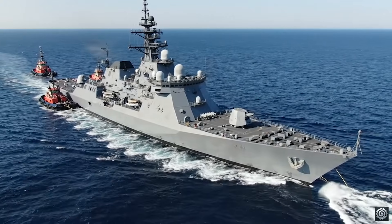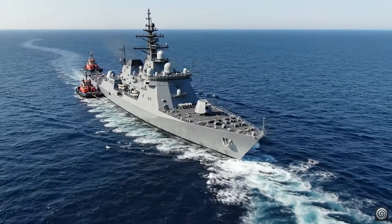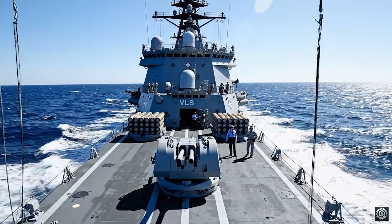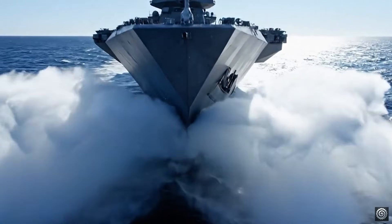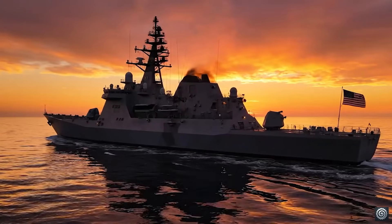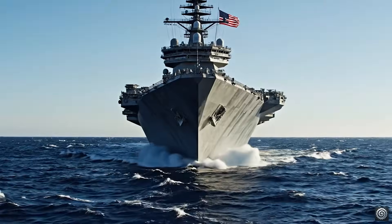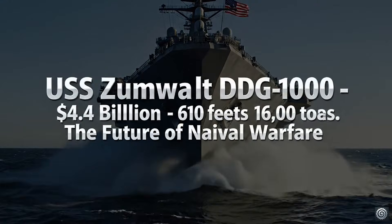All engines ahead full. Tugboats maintain current position until clear of the channel. Roger — maintaining position. Contact on the horizon, starboard side. I see it — maintain current heading. USS Zumwalt: America's most advanced destroyer. The future is now.